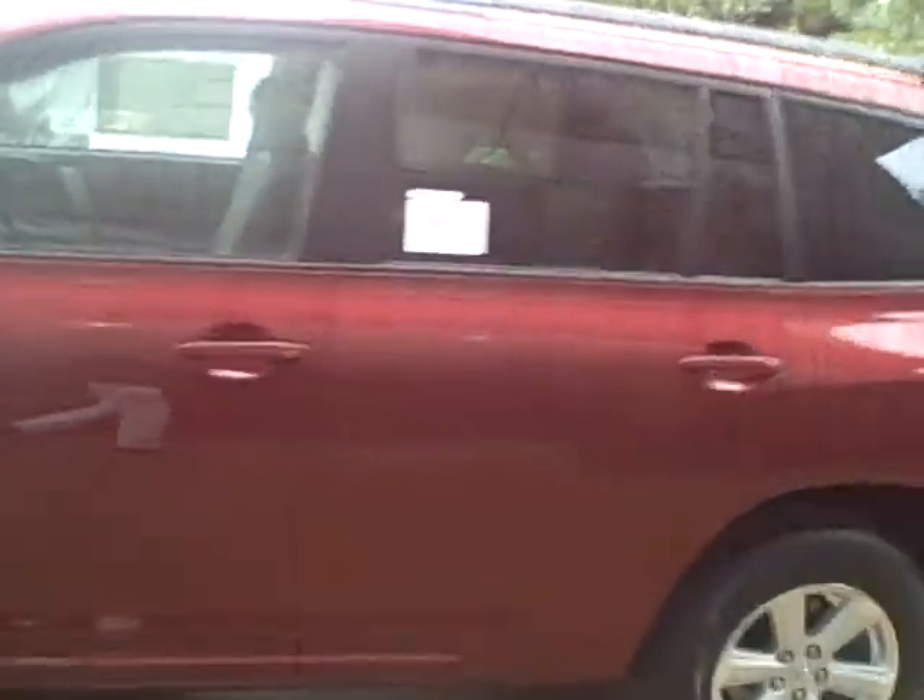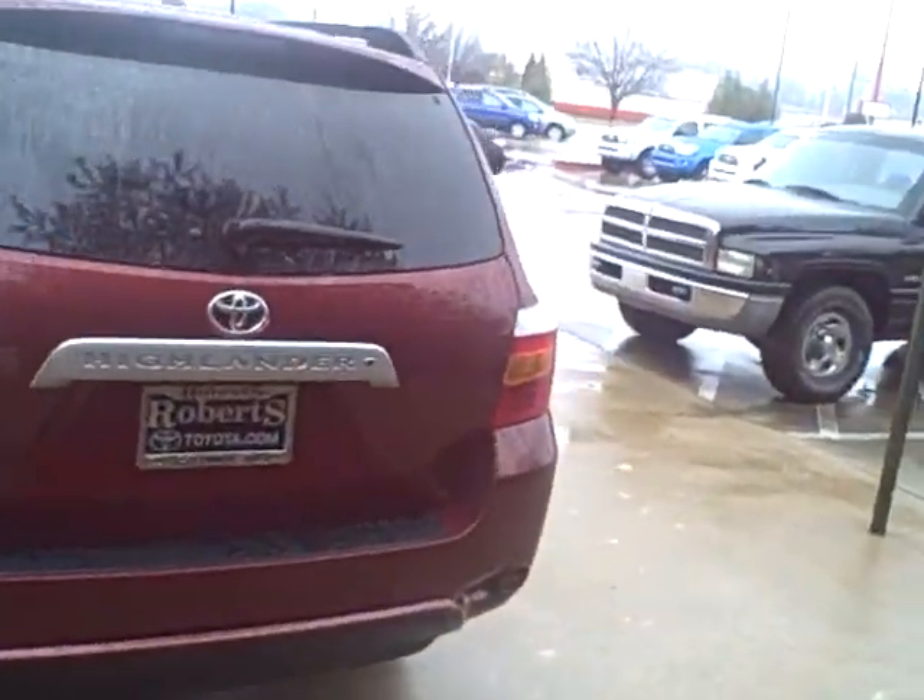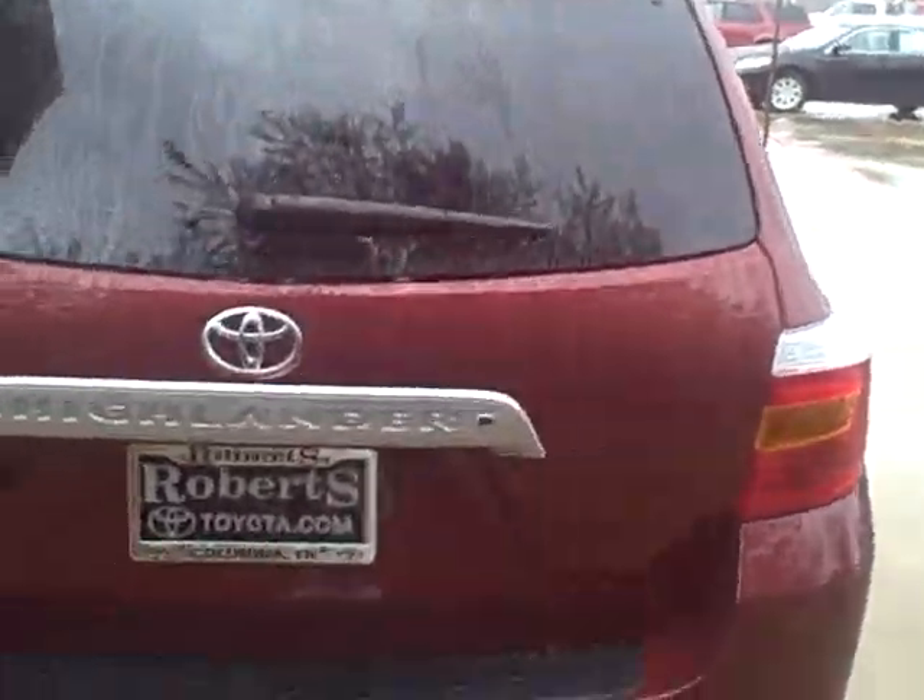It does still have the sporty look on the outside, alloy wheels, but it's also going to have some nice benefits of the Limited Highlander as well. It does have keyless entry. This specific Highlander SE does have the third row seat that you can see here.